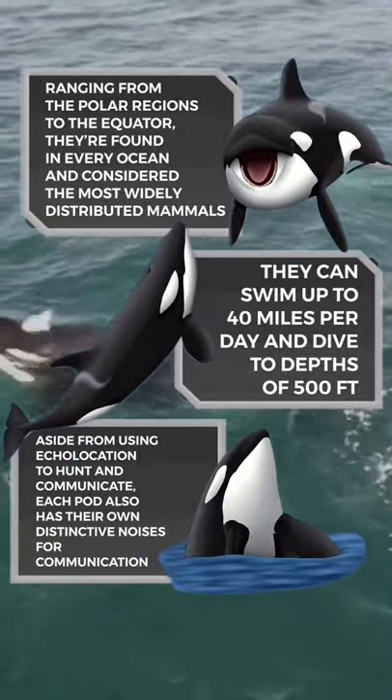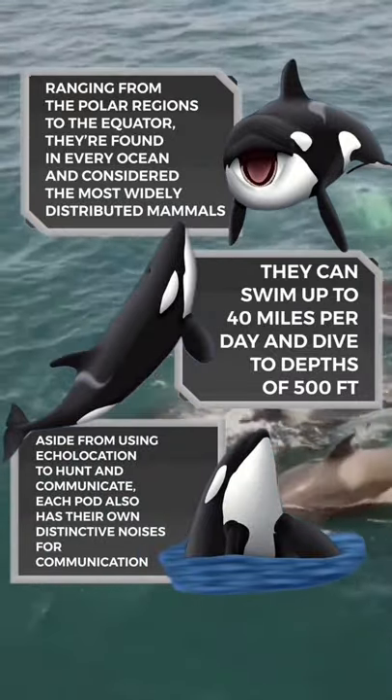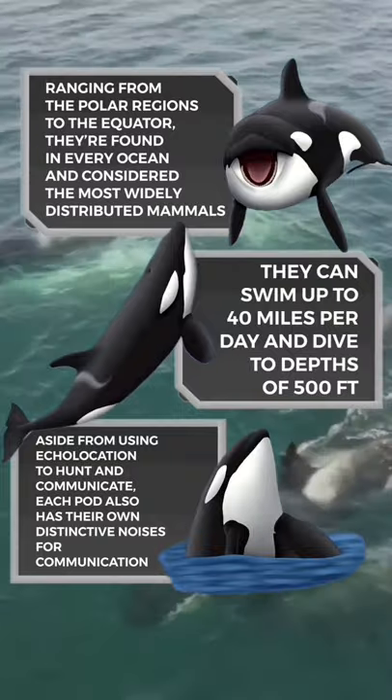Aside from using echolocation to hunt and communicate, each pod also has their own distinctive noises for communication.